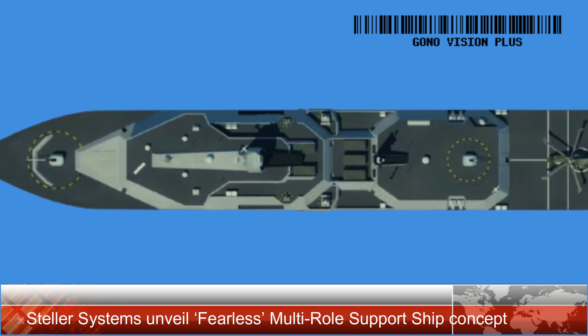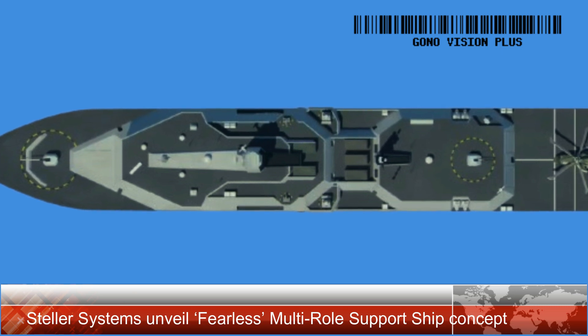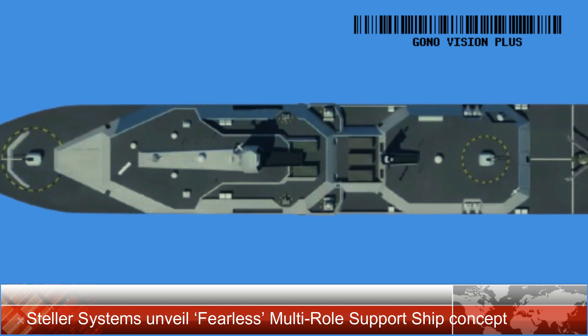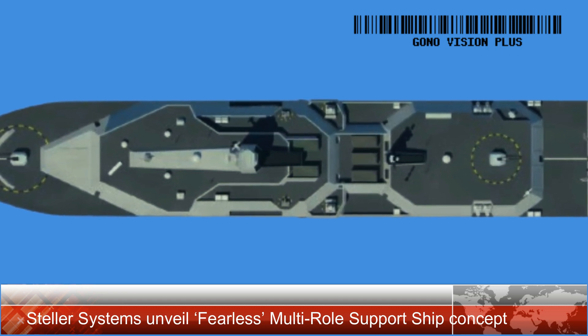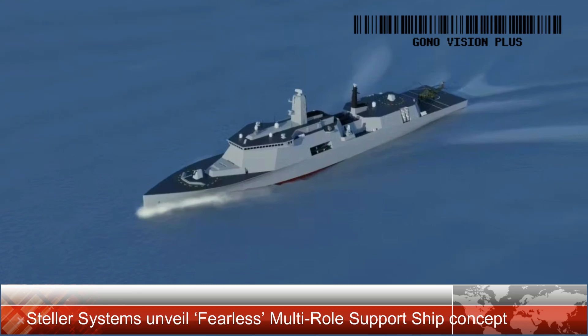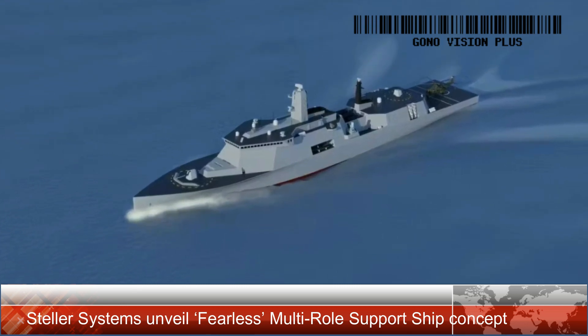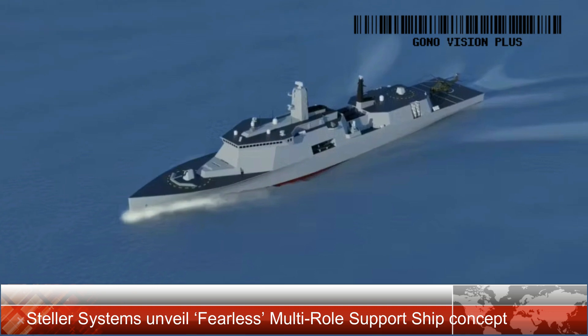Fearless boasts a modular design with upper-deck spaces for containers, navy pods, or additional weapon systems. The hangar can house two Merlin-sized helicopters or a mix of helicopters and uncrewed aerial vehicles (UAVs). The integration between the flight deck and the garage enhances mission adaptability.